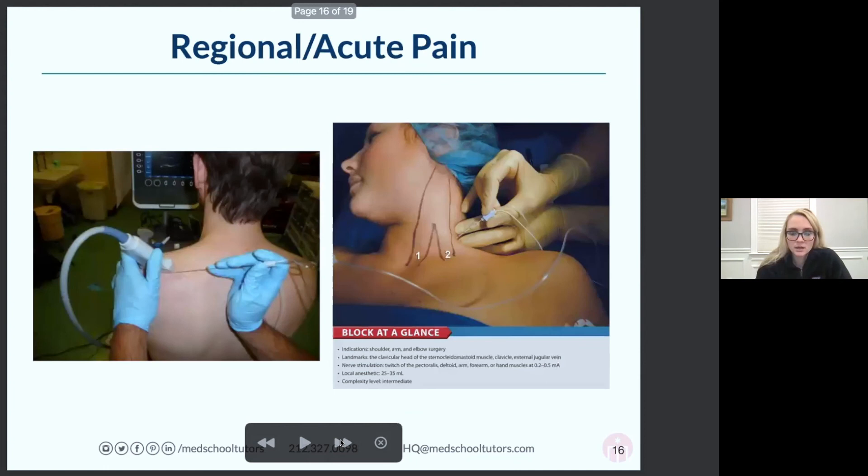Regional and acute pain is another specialty — another fellowship you can do. It's kind of like chronic pain in some ways but a lot more focused on blocks.